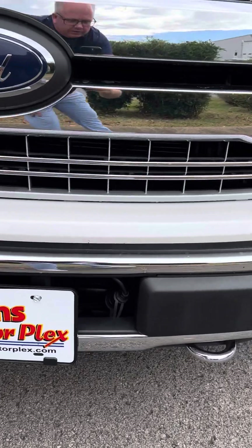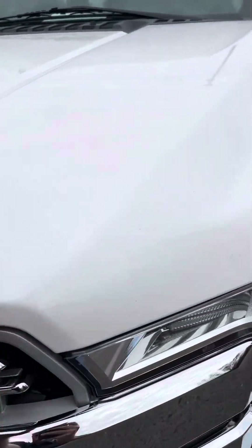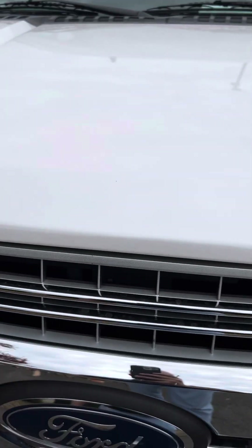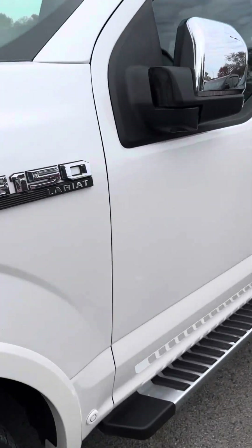Front bumper — the chrome looks great, the paint's in great shape. Sometimes you'll see rock chips through here with a little touch-up, but this truck is in excellent shape all the way around. Let's get inside it.